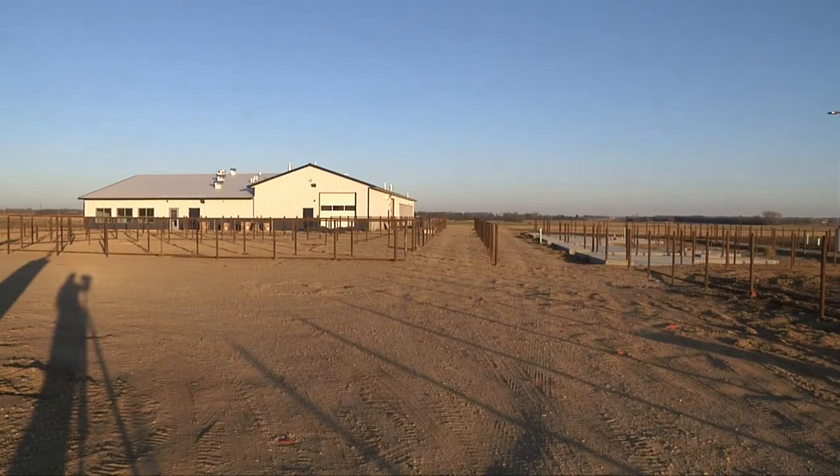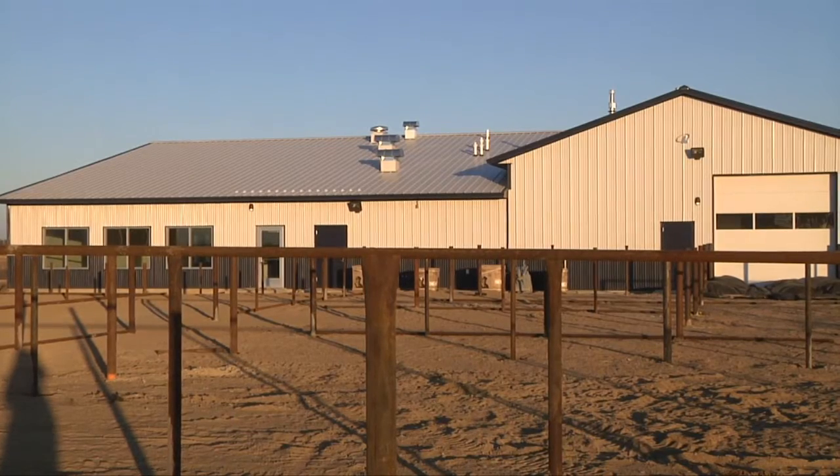The new cow-calf teaching and research facility at South Dakota State University is nearing completion. The six million dollar unit came to be after a fire at the original facility in 2011, and will be a modern facility replacing one built in 1955.